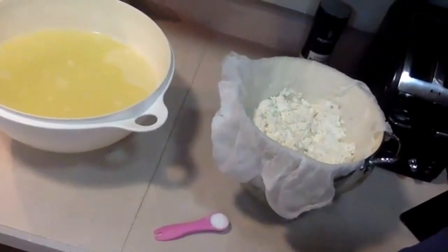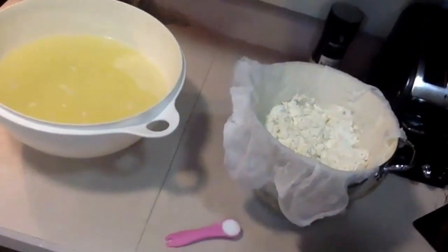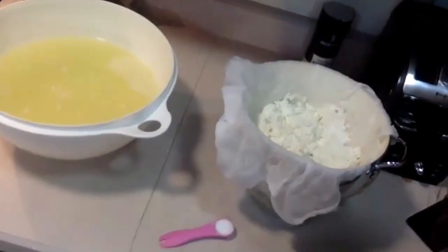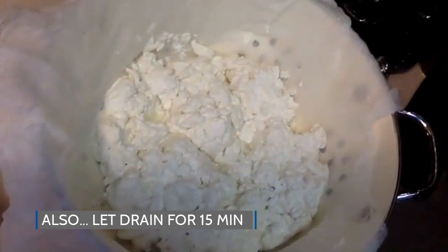We have now separated all of the curds and whey. Here are the curds — all broken up. Now what we are going to do is add one teaspoon of salt, which is going to give it a lot of the flavor, because right now if you taste it, it's cheese but it's not going to taste very good. Then we are going to microwave it for a bit, mix it together, and microwave a little more — I believe 45 seconds and then 20 seconds — and then we are going to stretch it out and make our final product.